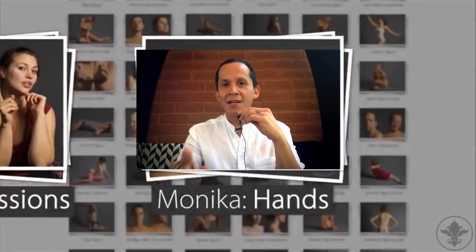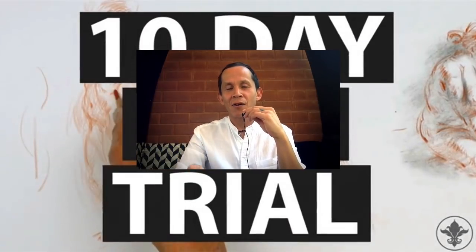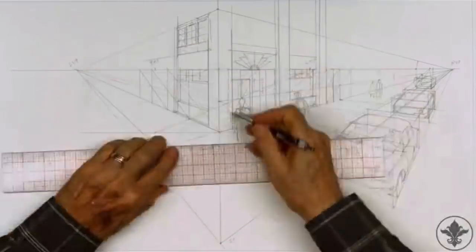Check out the new site at NMA.art. It's the greatest art instruction library in history, especially online. Until next time — keep drawing, watch those videos, get that mileage. Bye for now.